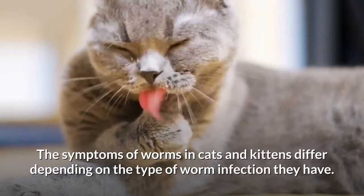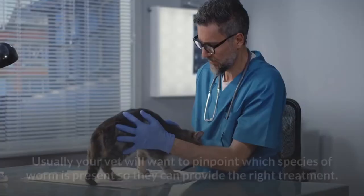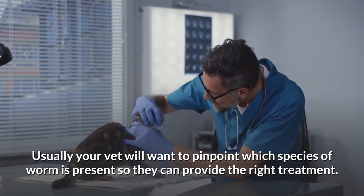The symptoms of worms in cats and kittens differ depending on the type of worm infection they have. Usually your vet will want to pinpoint which species of worm is present so they can provide the right treatment.